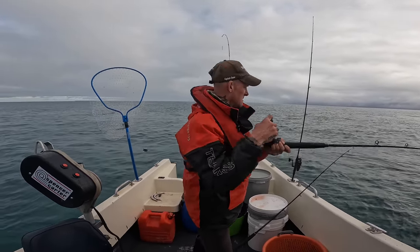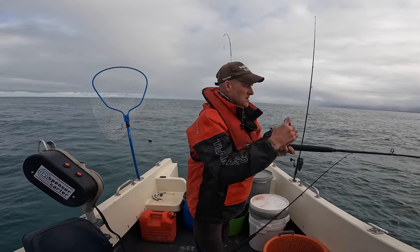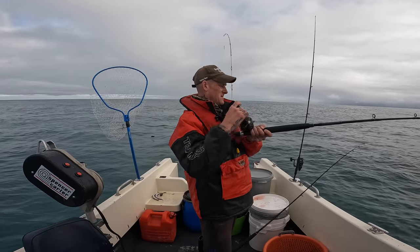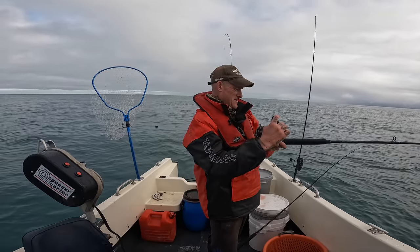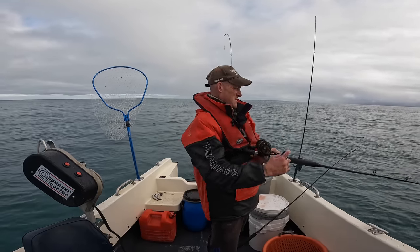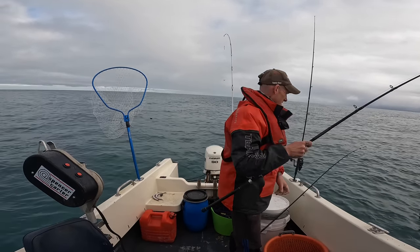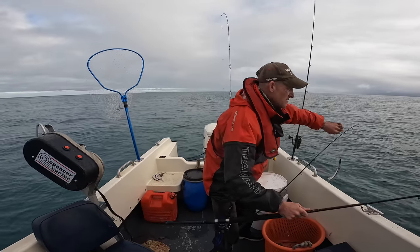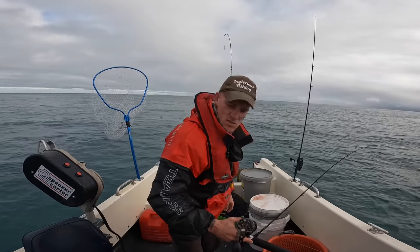It's happened again — same rod. I've just dropped it down, got weight on it already. I don't know what it is, it's got to be seaweed. I just went to put the drag on and it started taking line. It's dead weight. It's seaweed again — another bit of seaweed. What the hell's going on? Me thinking I've got a fish and all it is is seaweed.